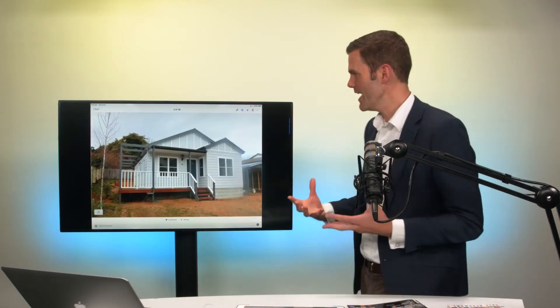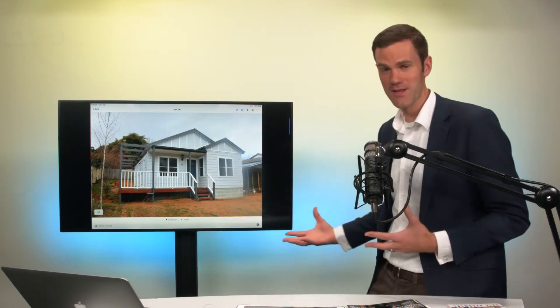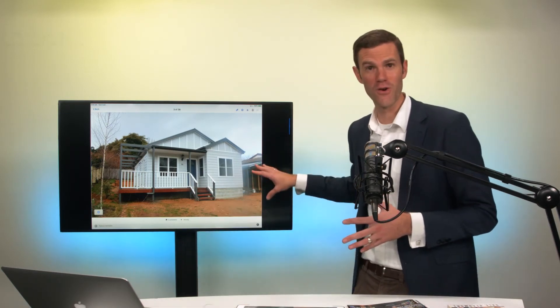Here's another photograph — another granny flat which is in the backyard. I kind of like the architecture of this one. It was purposely designed; we got the council approval, which allowed us to then tender out the project to a variety of builders, instead of getting locked into just a granny flat provider that only does a certain number of designs where you're locked into them to do the whole project.